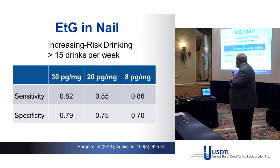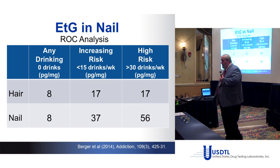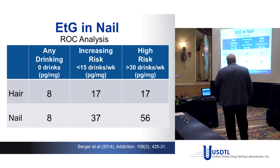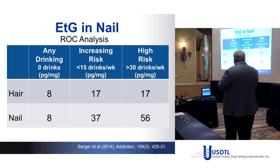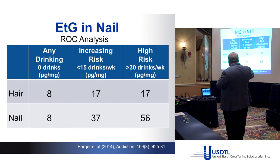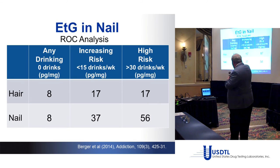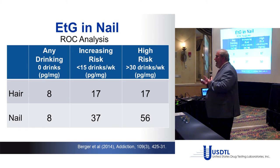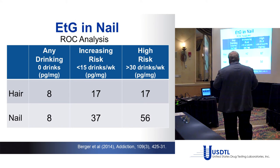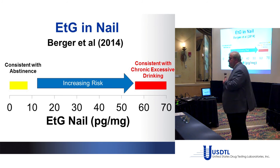Dr. Berger also performed a ROC analysis on both hair and nail ETG. For hair, the optimal cutoff for any drinking was 8 pg/mg, for increasing risk 17 pg/mg, and for high-risk drinking close to 30 pg/mg. For nail, she found optimal cutoffs of 8, 37, and 56 pg/mg. Using the same framework as the Society of Hair Testing chart: for nail ETG, less than 8 is consistent with abstinence, 8 to ~56 represents increasing risk, and above 56 is consistent with excessive drinking.